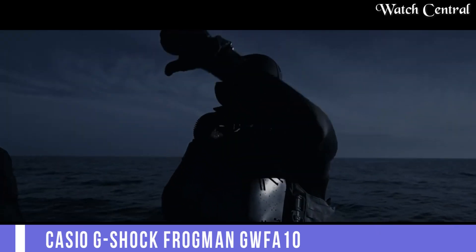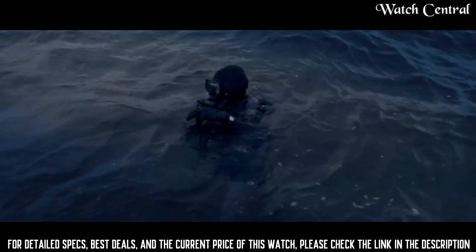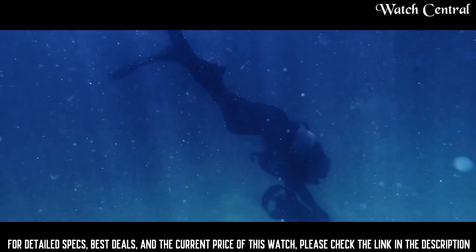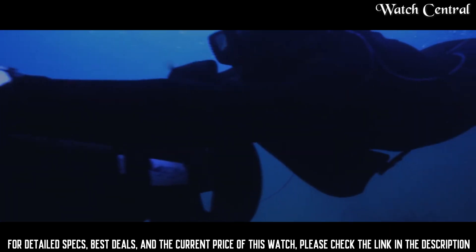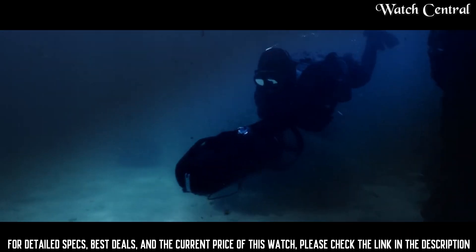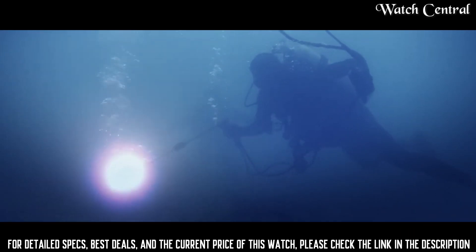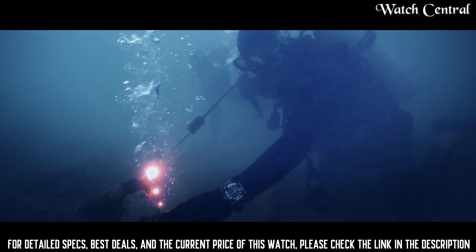Number 9 – Casio G-Shock Frogman GWFA 1000. It is designed for diving and features a tough structure that is resistant to wire pressure and shock. The watch has a stately steel bezel and is wire resistant up to 200 meters.